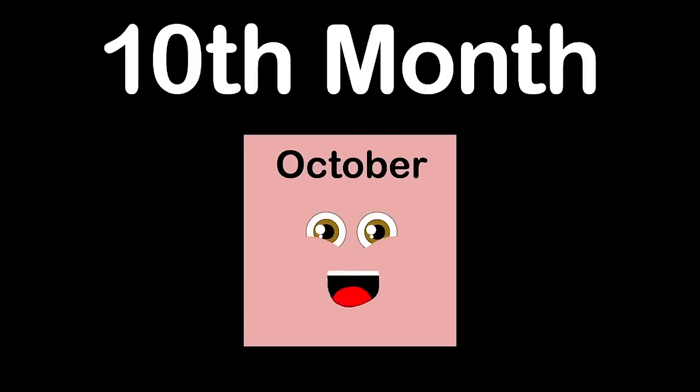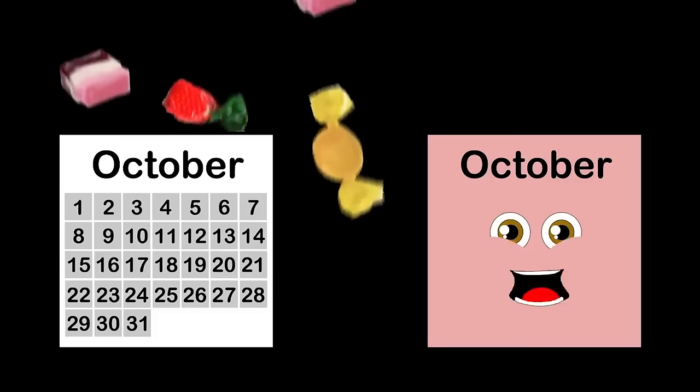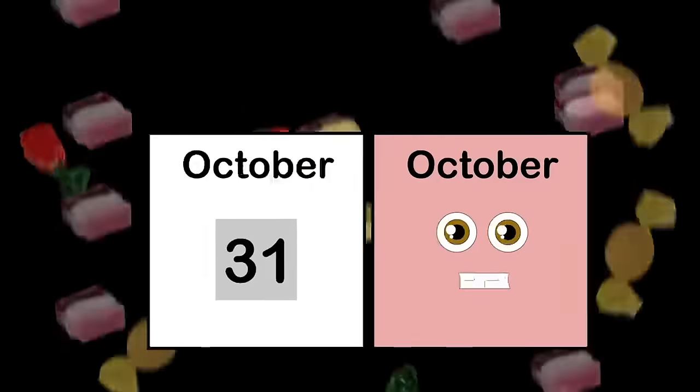My name's October. I am month number 10. I have 31 days. You can celebrate Halloween on October 31st. O-C-T-O-B-E-R — you can spell my name in this verse.